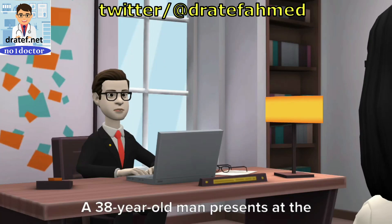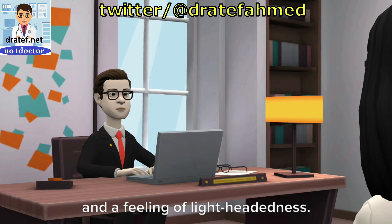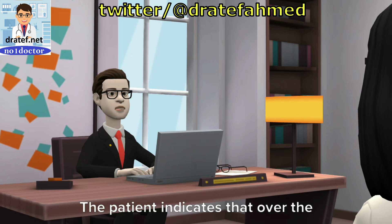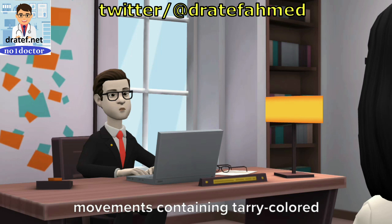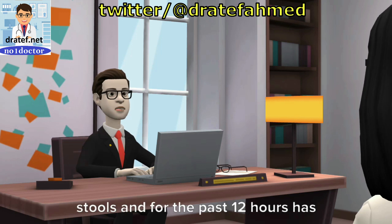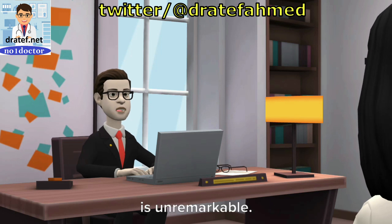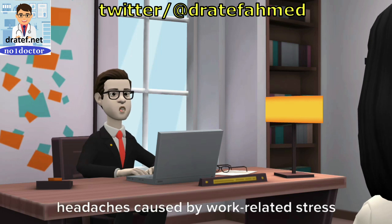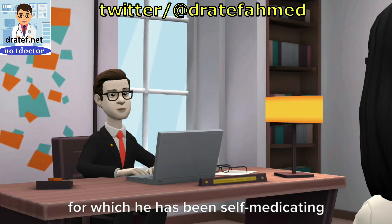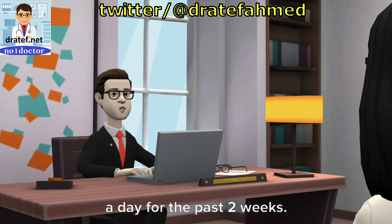A 38-year-old man presents at the emergency department with tarry stools and a feeling of lightheadedness. The patient indicates that over the past 24 hours he has had several bowel movements containing tarry-colored stools, and for the past 12 hours has felt lightheaded. His past medical and surgical history is unremarkable. The patient complains of frequent headaches caused by work-related stress, for which he has been self-medicating with 6-8 tablets of ibuprofen a day for the past two weeks. He consumes 2-3 martinis per day and denies tobacco or illicit drug use.